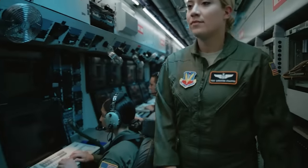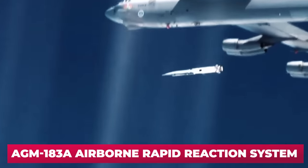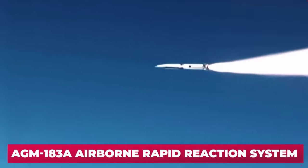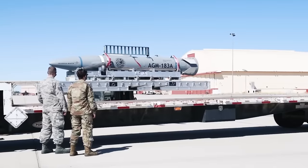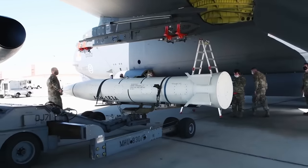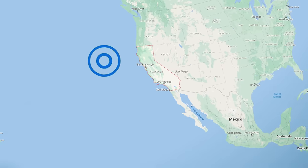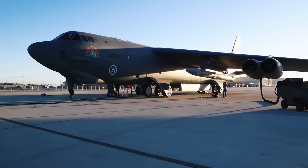The US Air Force reported the success of the first comprehensive test of the AGM-183A Airborne Rapid Reaction System. This is a hypersonic air-to-ground missile, and this time it was a fully operational version. The test took place on December 9th in the Pacific Ocean off the coast of Southern California.